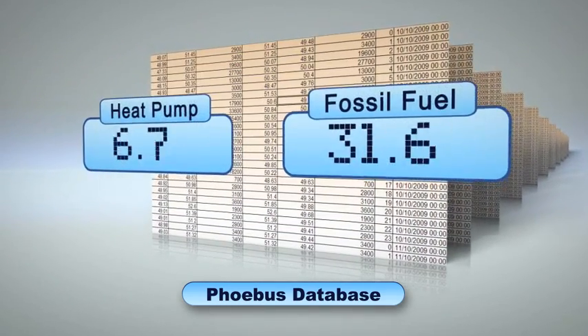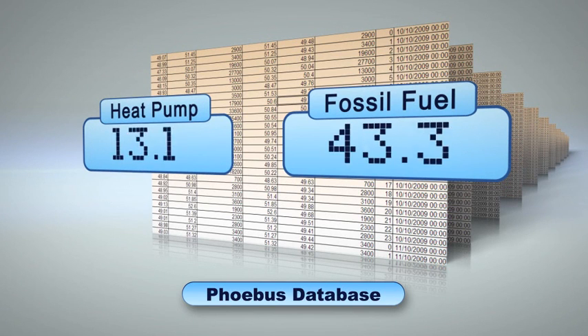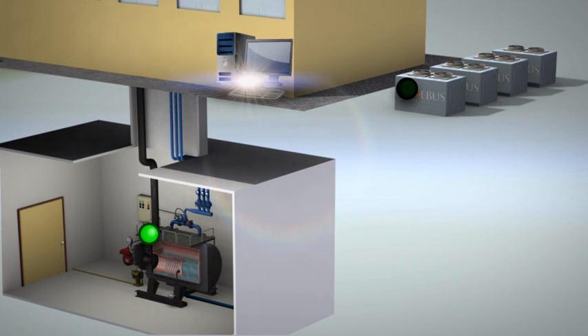The software calculates the cost of producing the required heat and defines the optimal heat production mix. Instructions are dispatched to strategically positioned sensors and monitors on each of the on-site heat sources, according to this optimization decision.